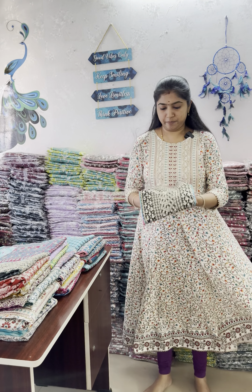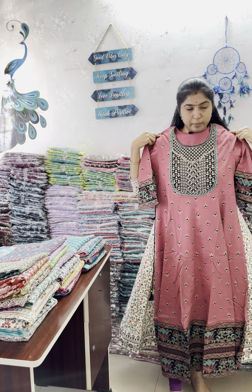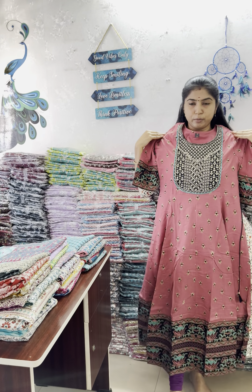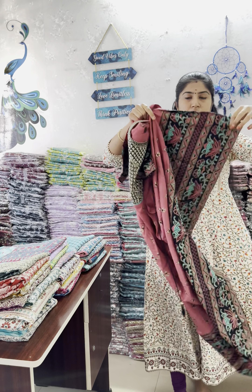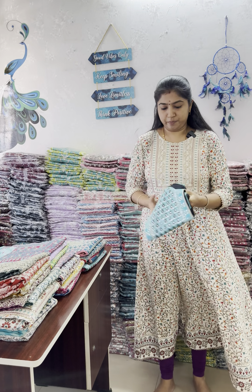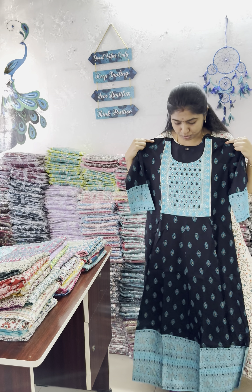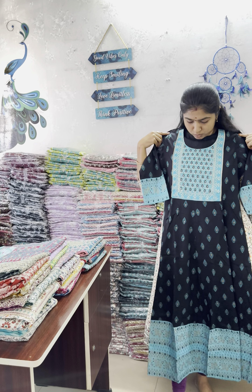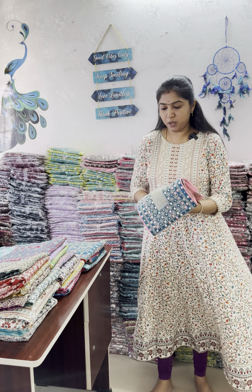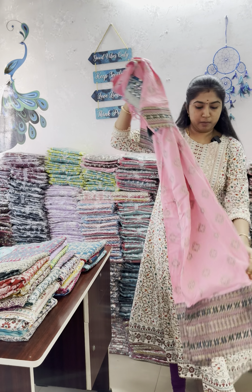Next one is baby pink with brown color combination. And next, this one is a nice chocolate color with black color combination. You can see all the adjustable details in the open view — with a bigger border and double border. Sky blue with navy blue color combination. Baby pink with peacock blue color.